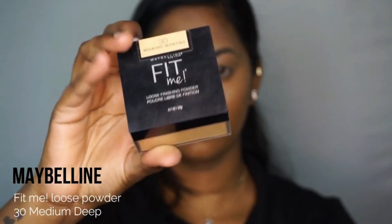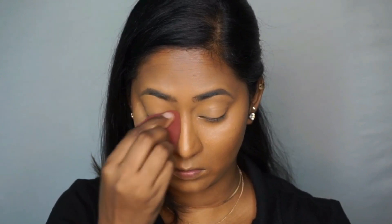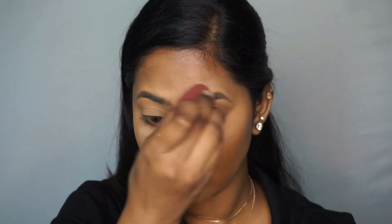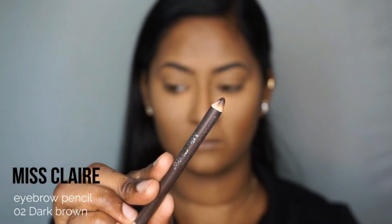Then to set everything, I'm taking the Maybelline Fit Me Loose Powder in the shade Medium Deep on a damp beauty blender to bake and set my base makeup. I'm applying a generous amount underneath my eyes, on the top of the eyelids, on the center of my forehead, the bridge of my nose, and packing a lot on my smile lines, chin, and cupid's bow — the areas where I crease and oil up.